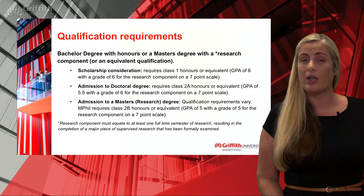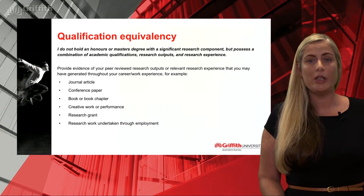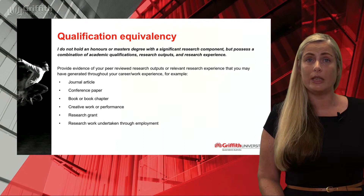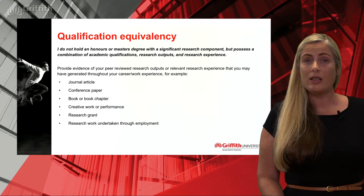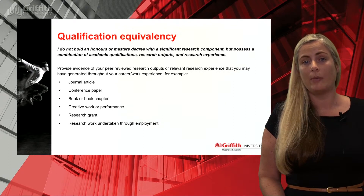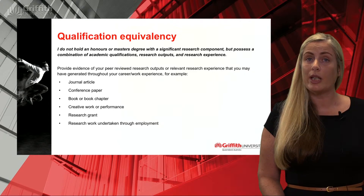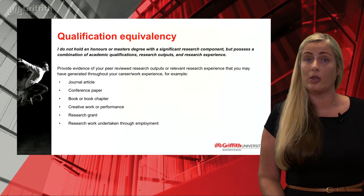For the other research master's programs, some don't require you to have completed a prior research component. If your qualification doesn't contain enough research, or your Honours results or grades are too low, you can still apply for admission or scholarship if you have additional evidence of your research ability. Most commonly, a journal article or conference paper is presented as research evidence. There are conditions around each of these for them to be considered as part of your equivalency case, and more information is available on our research study website. If you already meet the qualification requirements, we still recommend providing additional evidence of research ability, particularly if applying for scholarship, as it can be taken into consideration in the scholarship ranking process.